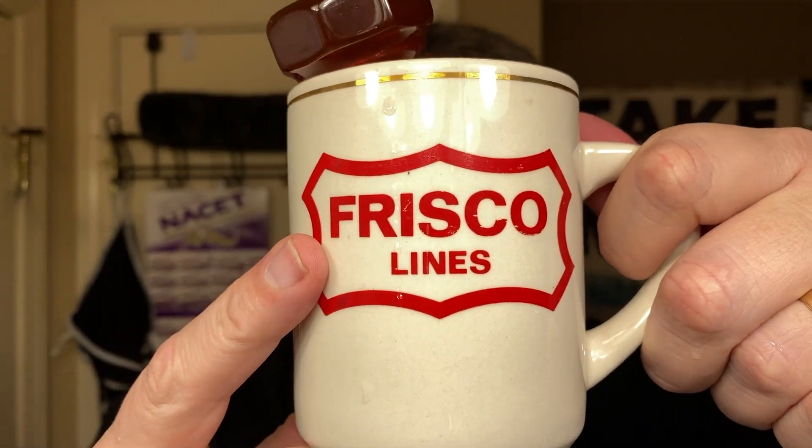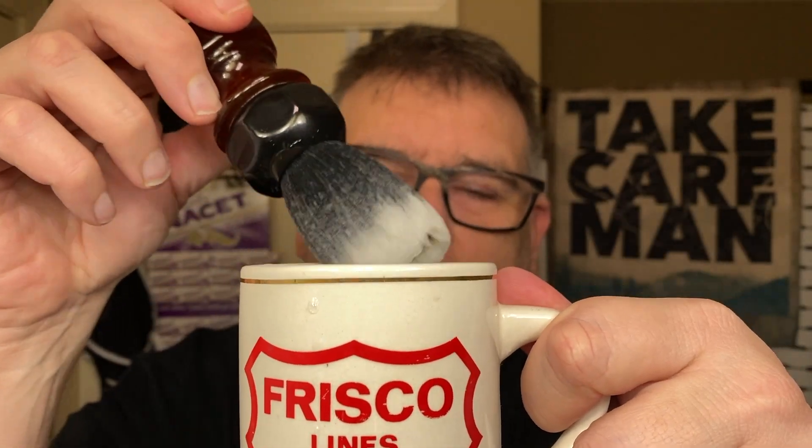When I was growing up, everyone in my family had CBs — Citizen Band radios where you could talk to each other, like truck drivers do. Everyone had handles, nicknames. These colors remind me of my mom's CB handle nickname, which was Ladybug. So these colors remind me a lot of a ladybug, and that's why I'm using this brush. I also warmed up the Amber Aerolite brush in this Frisco Lines coffee mug that my mom gifted to me — my great-granddad worked for the Frisco Railroad.